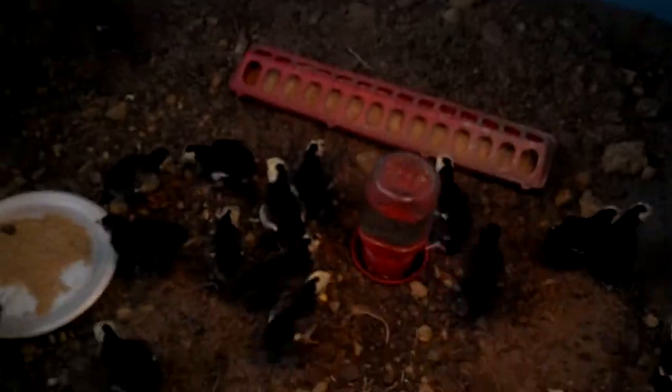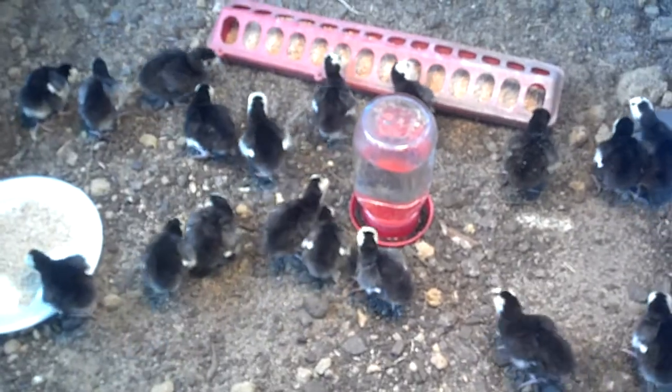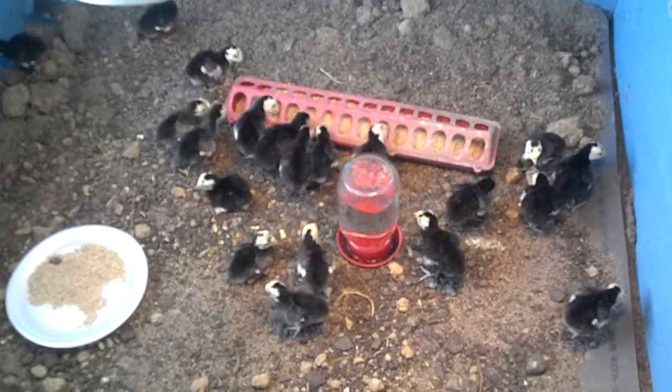We got our freshly hatched turkeys here, as you can see, and our bear proof brooder box. You can see they're hard at work being baby turkeys here.